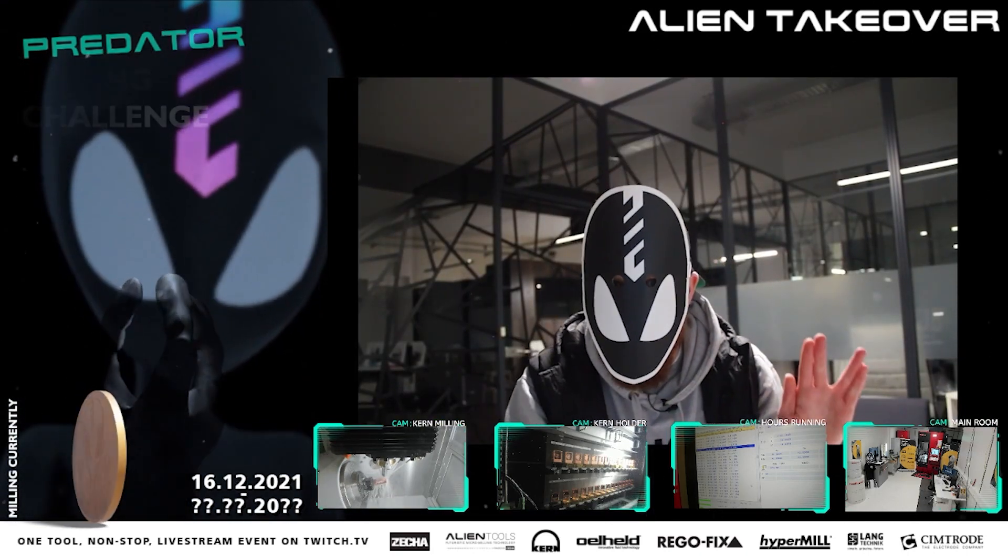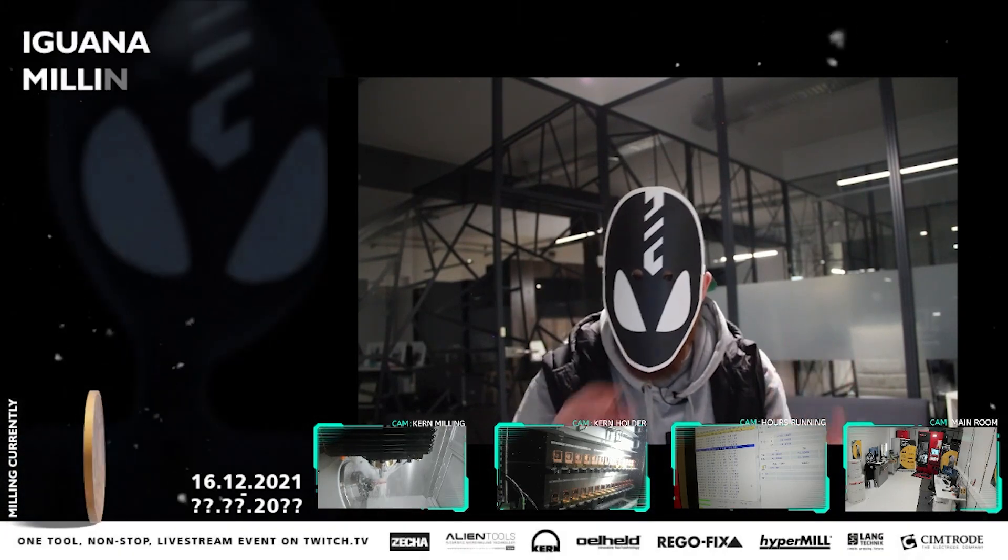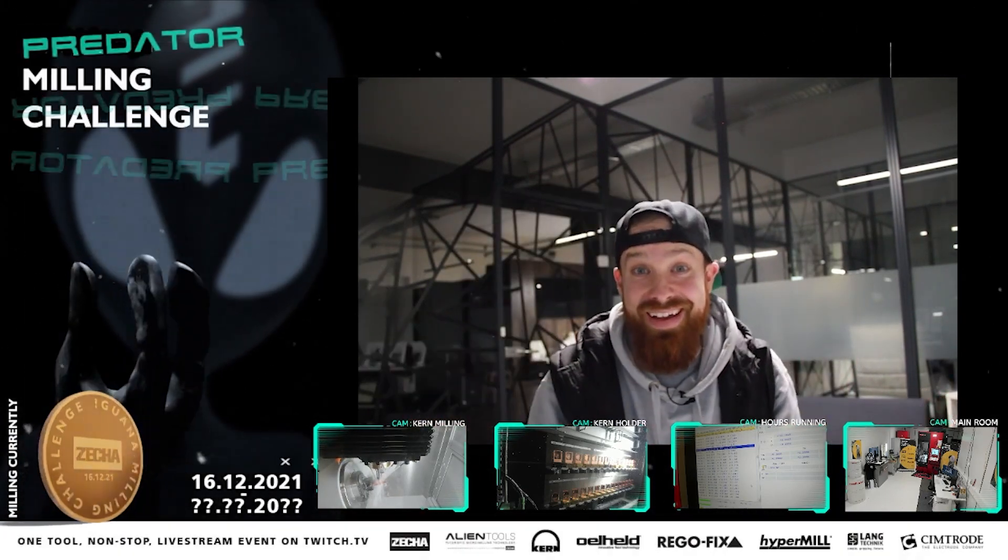Welcome to the alien takeover. Just kidding, it's me. Gotcha.